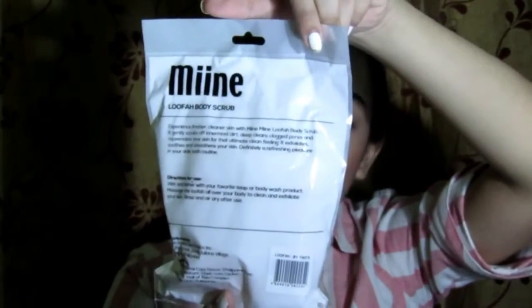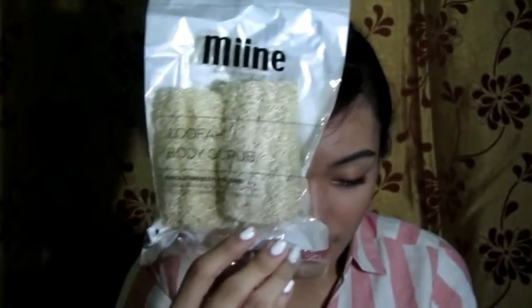Next is the Mine Bath and Body Care Loofa Body Scrub — this is 79 pesos. It's not super worth it price-wise, but I bought it because I ran out of loofah. It's 79 pesos, comes with two pieces, but they are quite small.